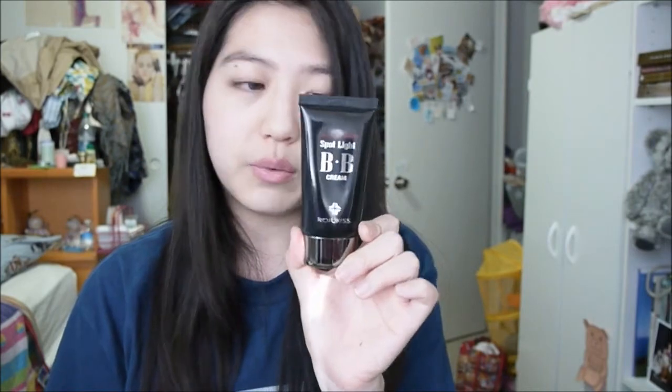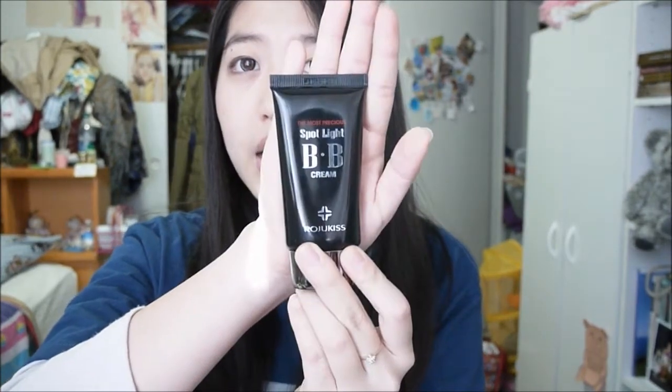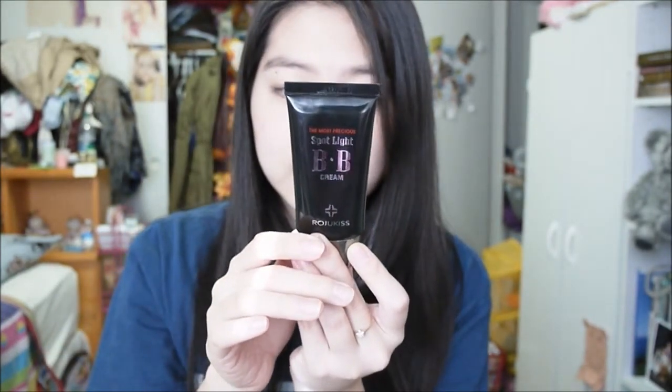I'm just gonna get right into reviewing this BB cream for you. This is by Roju Kiss, and it's a Korean brand, and it's called the Spotlight BB cream. I don't know what shade this is because it doesn't say on the packaging, which is sad. So this is what it looks like — it comes in a squeezy tube. There's a lot of product in here, and this BB cream is super thick.